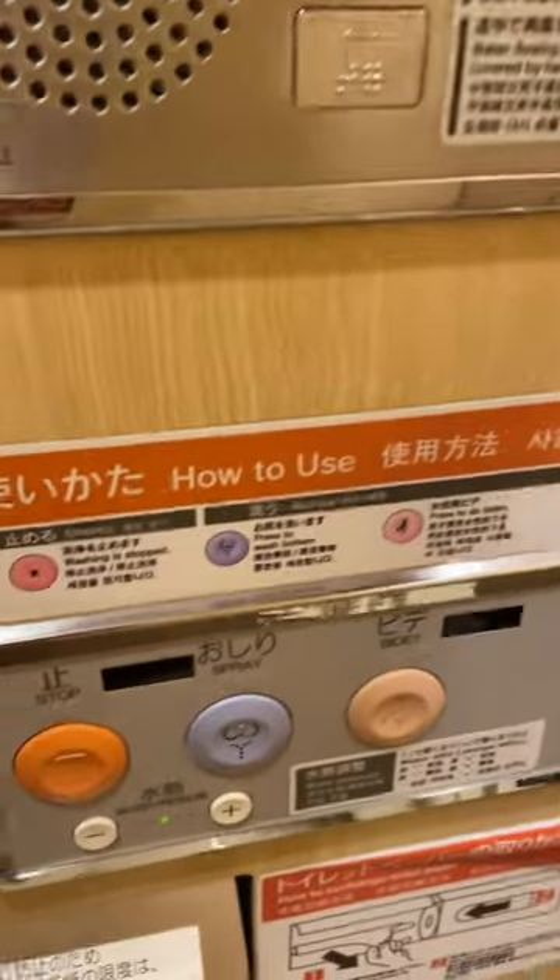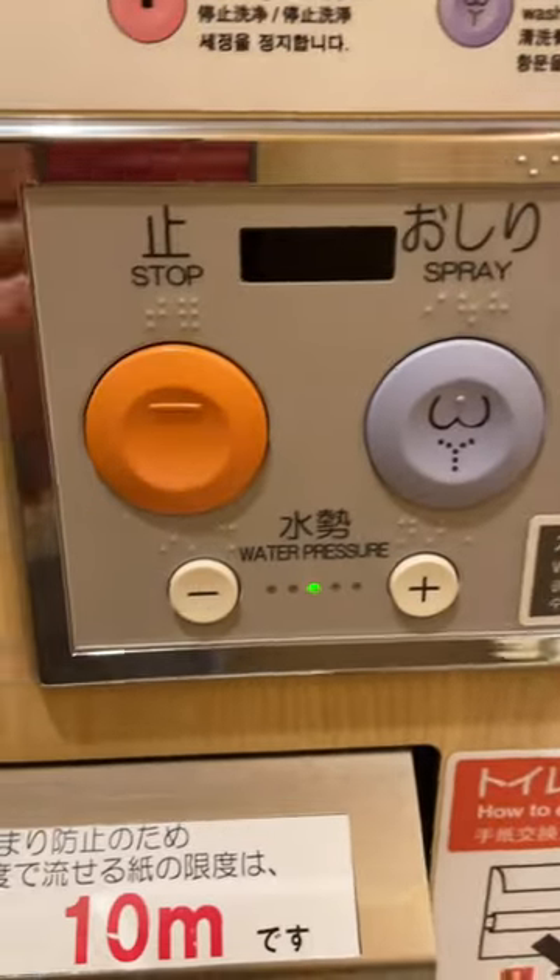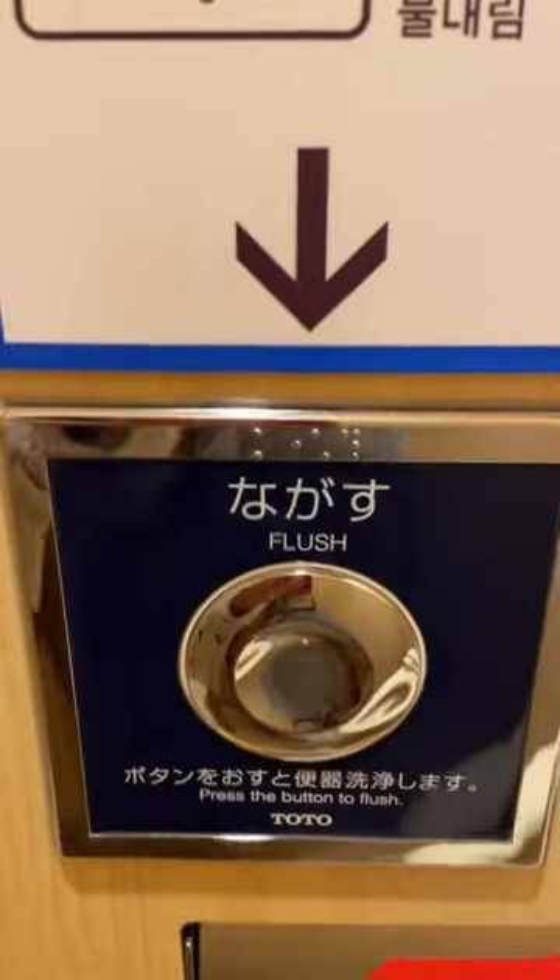They have the bidet and the butt spray cleaner, and once again, instructions in English and Japanese.